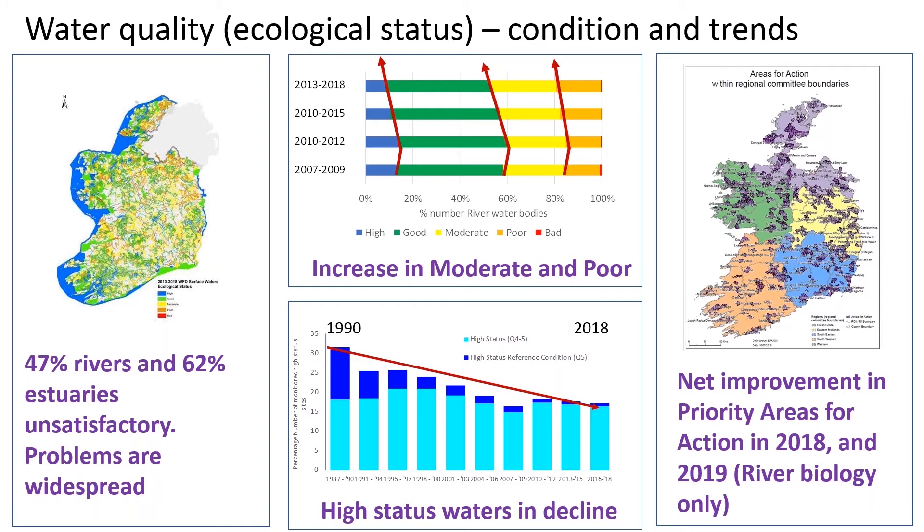Moving to the middle panel, we can see how those five classes have changed over time. We've seen a decline in the number of high-status water bodies - the blues are going down over the last decade, and the oranges and yellows have increased. Looking at the bottom panel, our high-status waters have declined over the last three decades - we've seen a drop of just over 30 percent of our waters in the best condition right down to just under 20 percent where we are now.